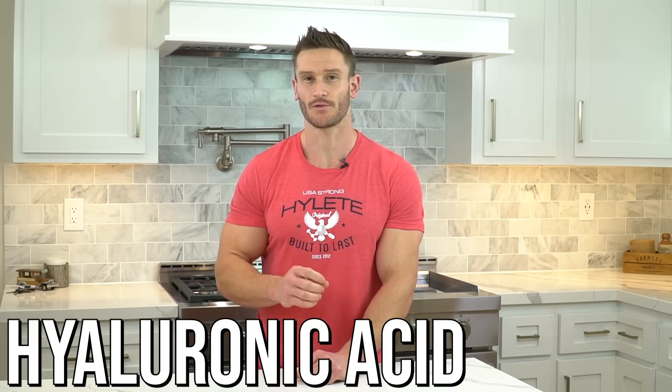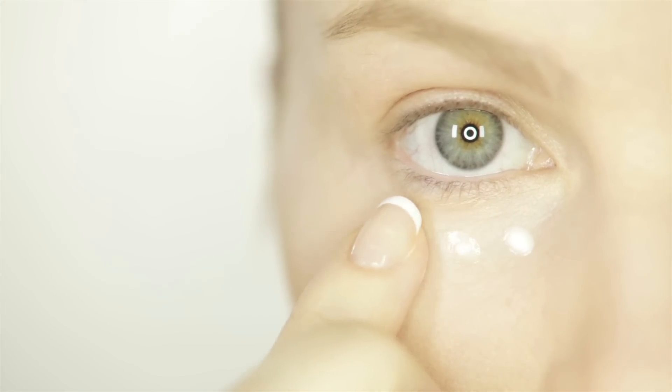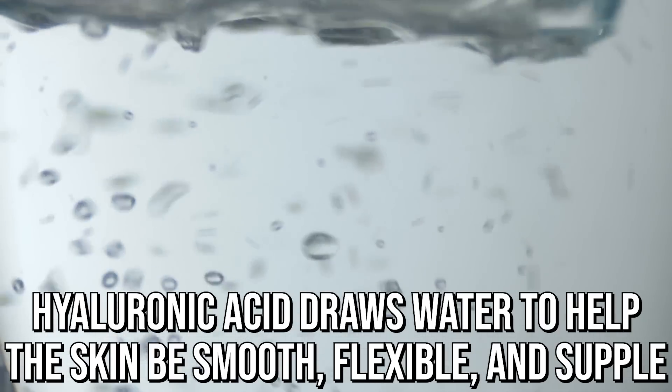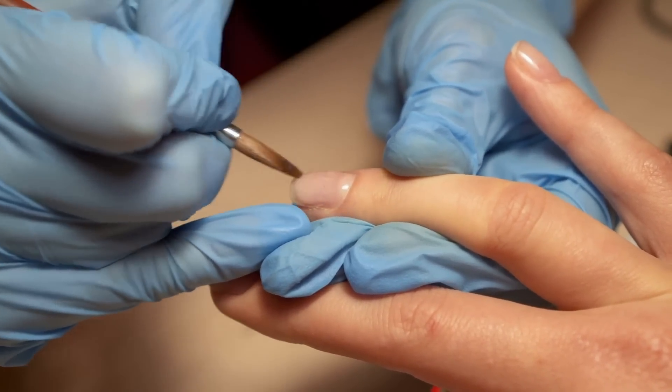Next up is hyaluronic acid. You might know it from topical creams — put under your eyes, it helps reduce dark circles and wrinkles because it draws so much water; it's highly osmotic. We also have hyaluronic acid inside our body playing a big role in collagen formation. It gives collagen its elastic component — we can't have total rigidness; we need both elastic and rigid components. Hyaluronic acid draws water so you have nice, supple, smooth, flexible skin, and the same goes for your hair and nails.